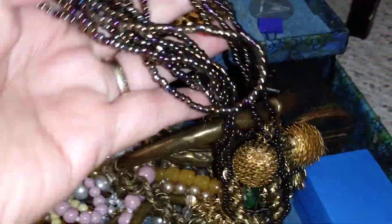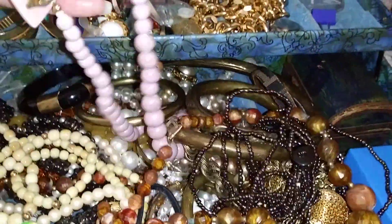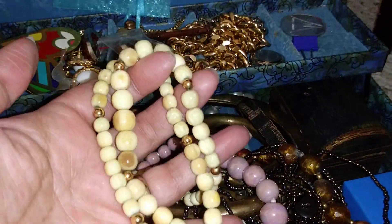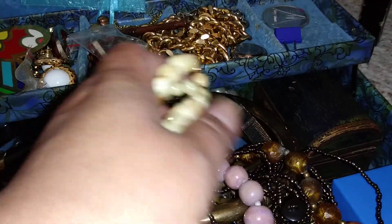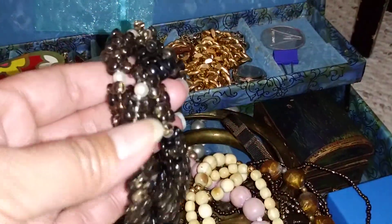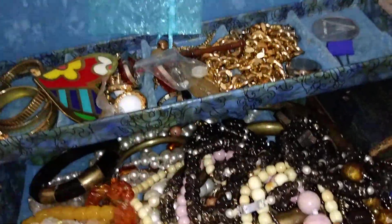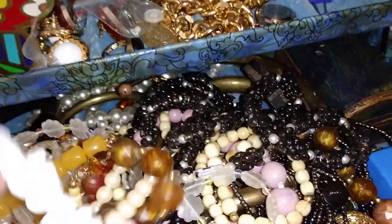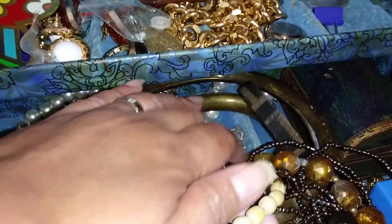These are long necklaces or belts - I've used some of these to decorate things. These are just beads and some amber-type pieces. I love this shiny one here - I'm not sure what material it is. Some of these are gifts from my aunt. There are things I really don't like and will never wear, but there are a lot of faux pearls here we could stay looking at all day.